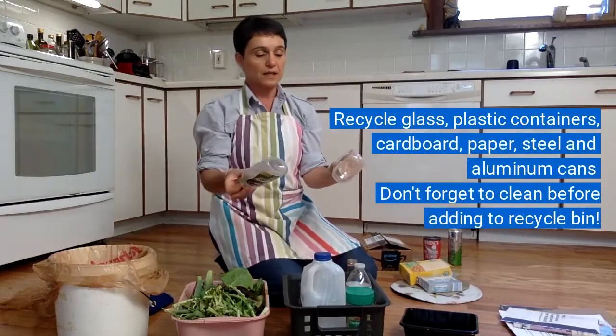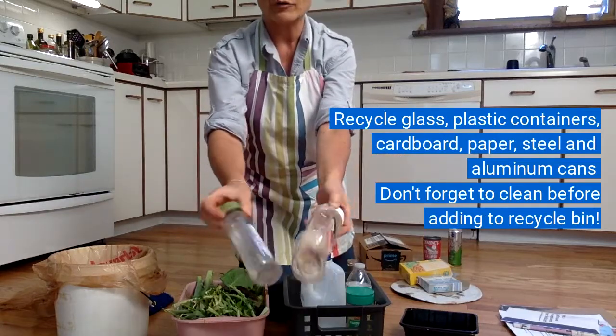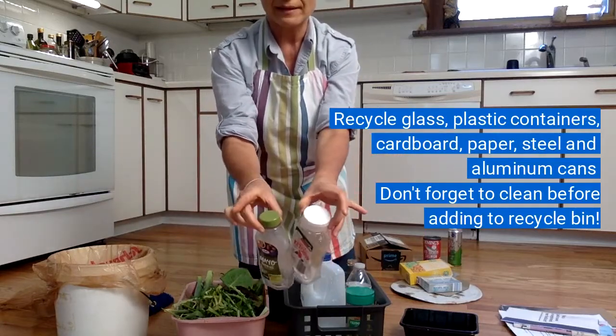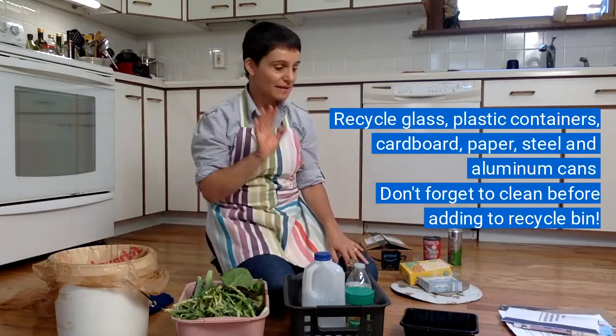Those are all made out of plastic, and one thing you'll notice is that I rinsed them out, put the lids back on, and now I can recycle them. If they're still a little bit wet, that's okay.